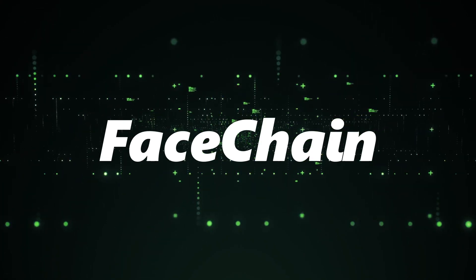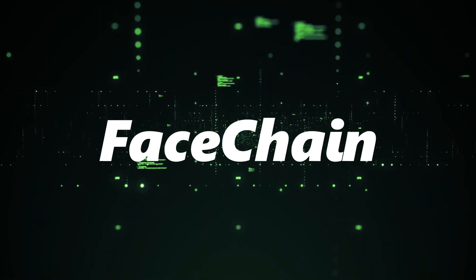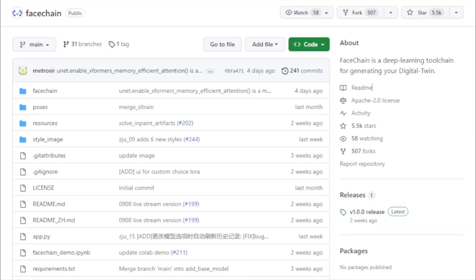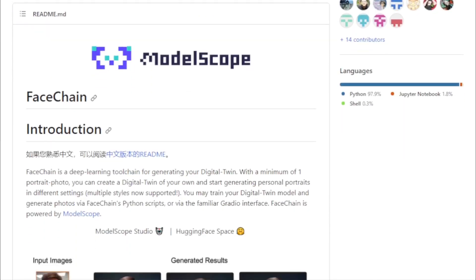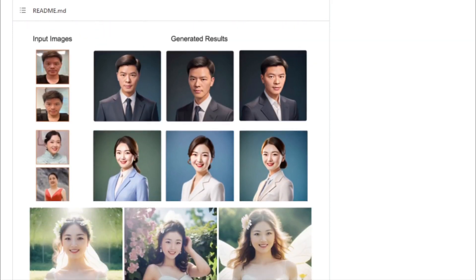Imagine a world where you can create a digital representation of yourself with just a single portrait photo. Sounds like science fiction, right? Well, with FaceChain, it's a reality. This deep learning toolchain is all about generating your digital twin, and it does so with remarkable precision and finesse. At the heart of FaceChain is its ability to create a digital twin — with just one portrait photo, users can generate personal portraits in a myriad of settings, from professional headshots to fun and quirky avatars.